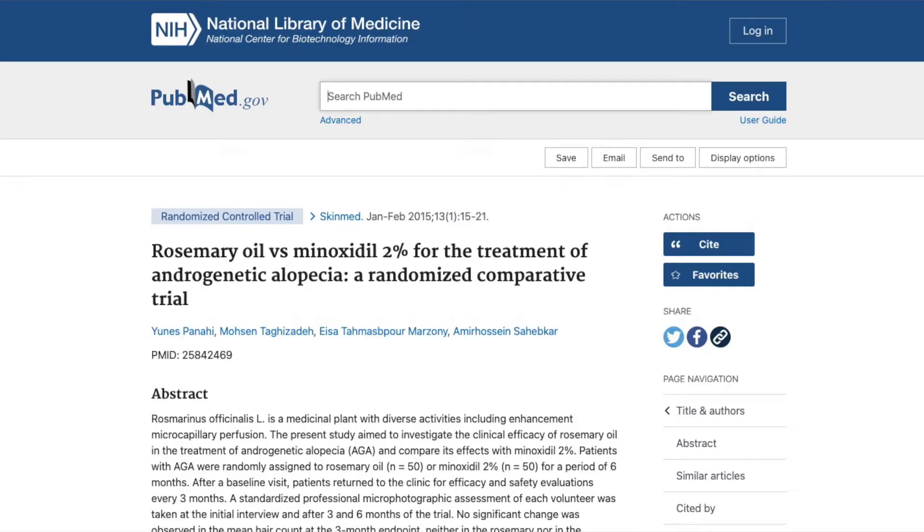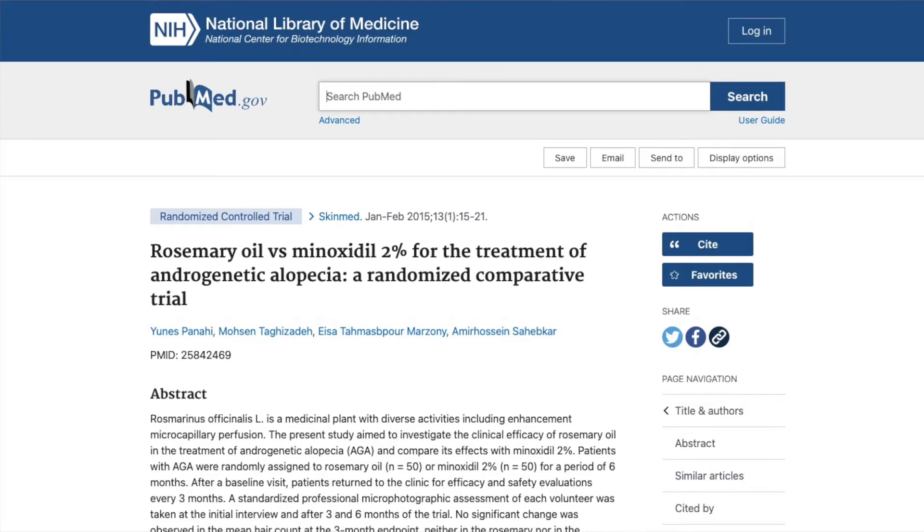I also found a study that compared rosemary oil versus minoxidil 2%, a comparative trial. What the study observed was that at three months there was no difference in either category, but at six months there was a significant amount of hair growth in both the minoxidil and rosemary groups.